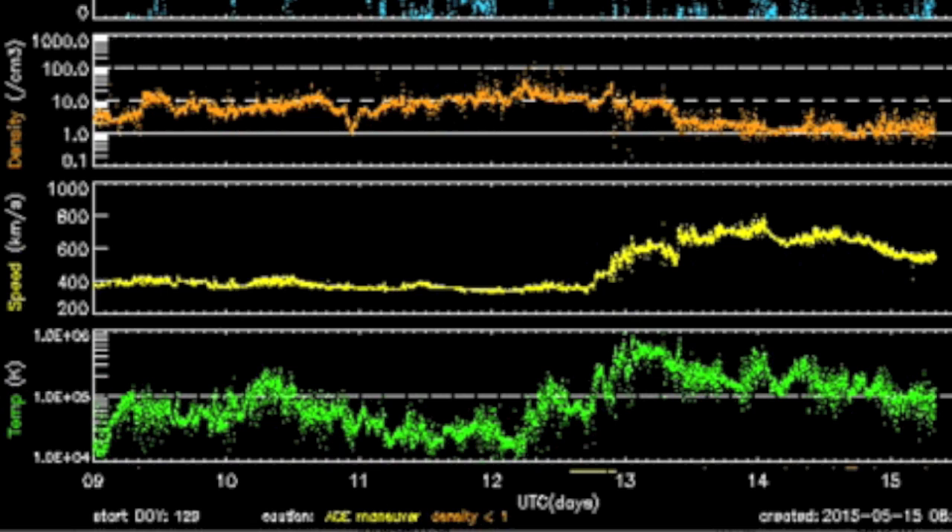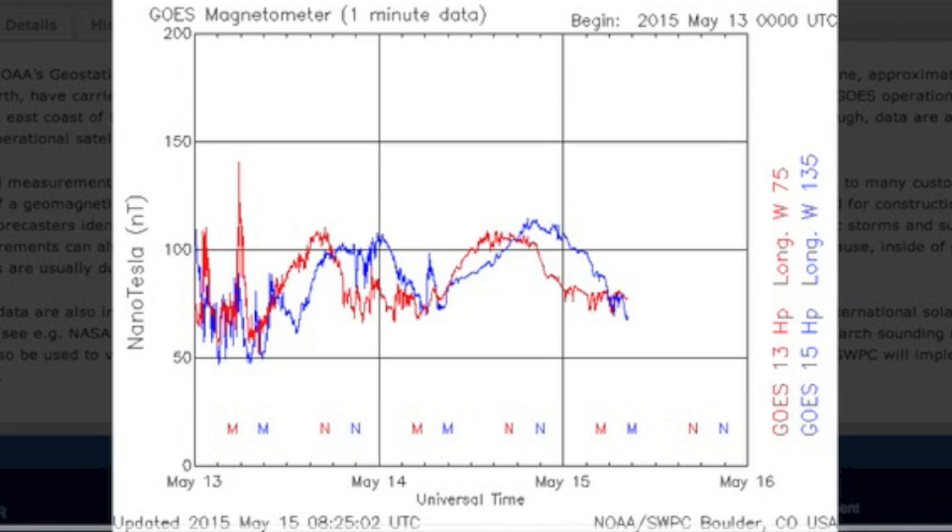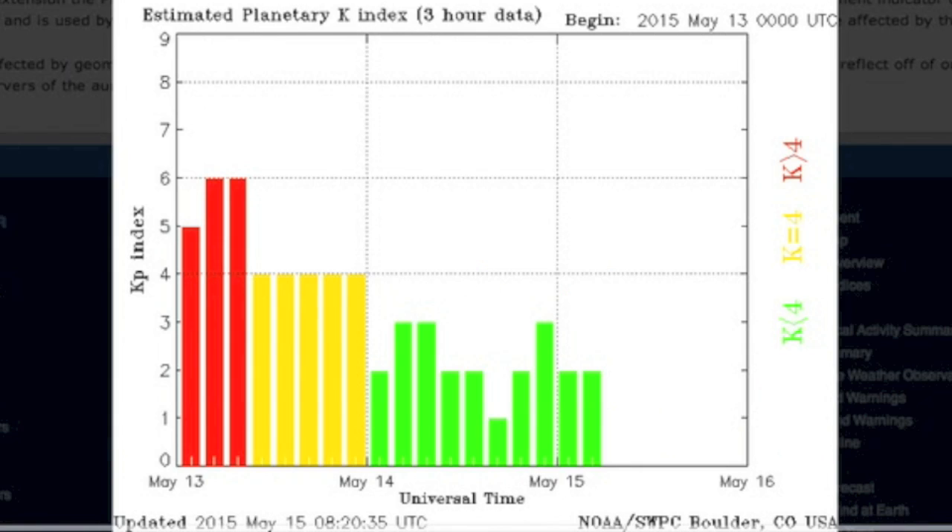Seven days of solar wind showing that the coronal hole stream impact is waning away now after two days of increased speed and geomagnetic unrest. This is picking the sensitive electron flux up off the floor, creating less jagged readings on the magnetometer, and Earth's shield is in recovery mode.